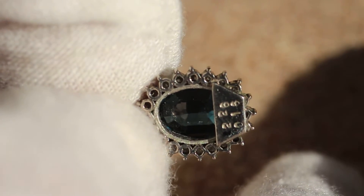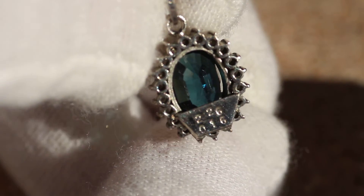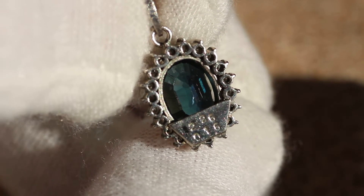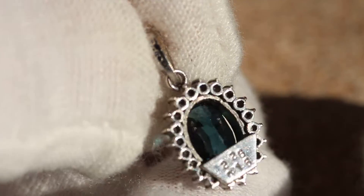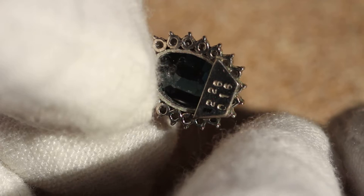I'm going to turn it around for you guys so you can see the back. You can see that it says 2.26 carats — 2.26 carat sapphire — and then .16 total carat weight in diamonds. And on the bale it says PT900. There will be photos of that in the eBay description; I'm not going to try getting that for you right now, that's going to be too much of a nightmare.